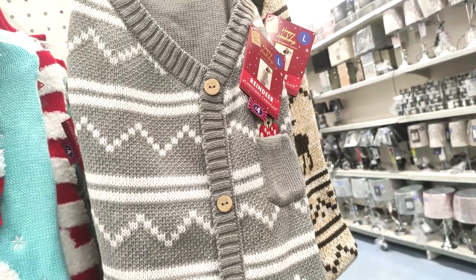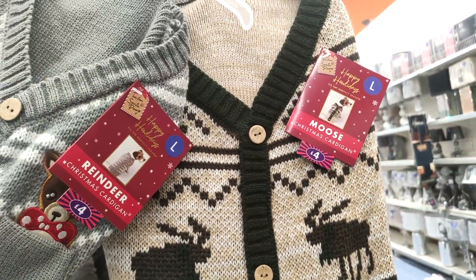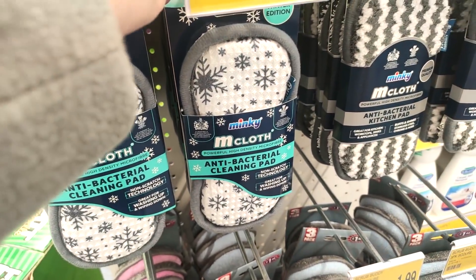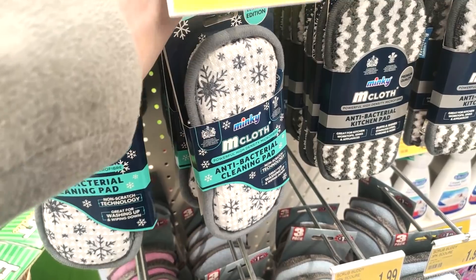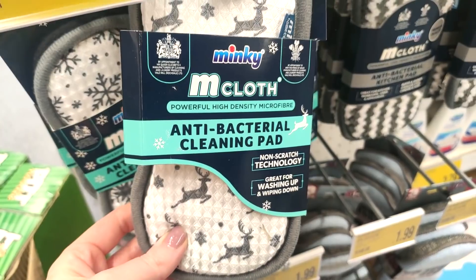They had these little grandad cardigans for dogs at four pounds — I thought they were really cute, especially if you've got a dog that doesn't have a lot of fur to keep them warm. Then just showing you some of their winter Minky range — these are definitely Christmassy. I like the ones with the reindeers on the best.